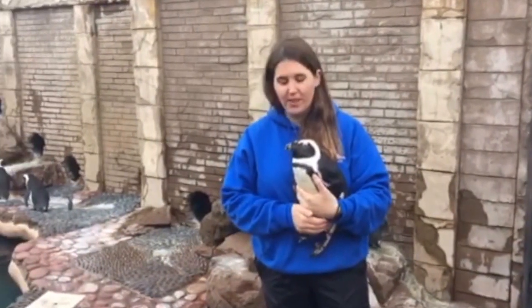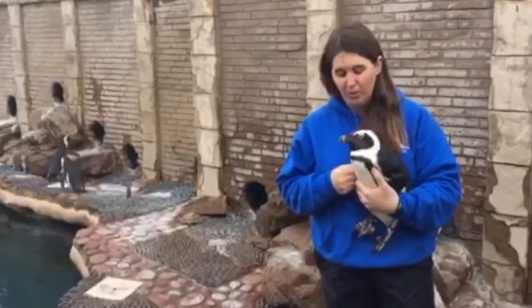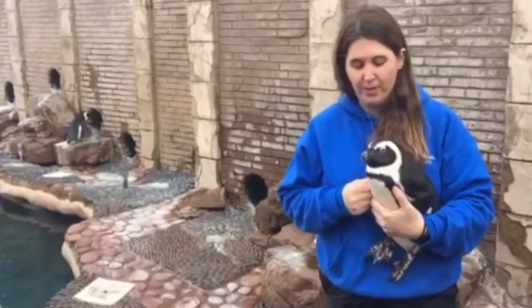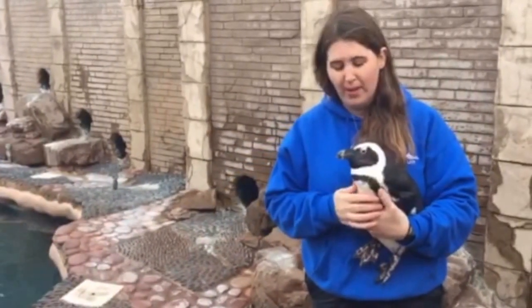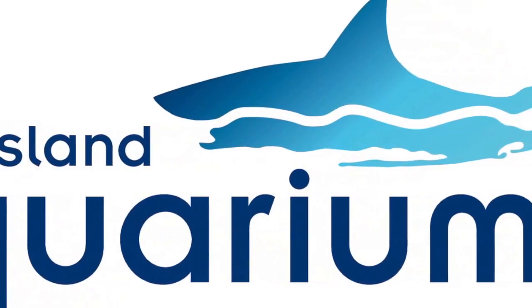My favorite part about working here and working with the animals is really developing that bond and the relationship with some really cool animals. Being able to talk about them and spread the word about them to all the public that we get here is really a special thing. Kind of opening people's eyes is great.